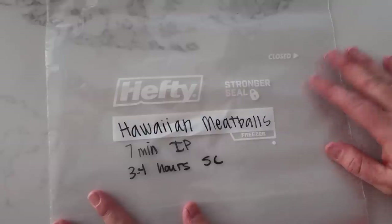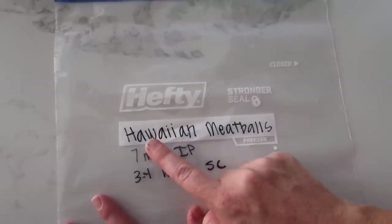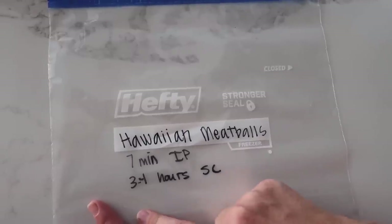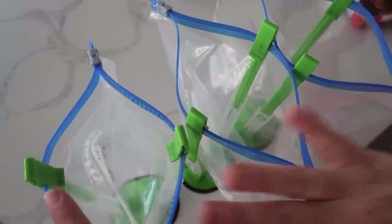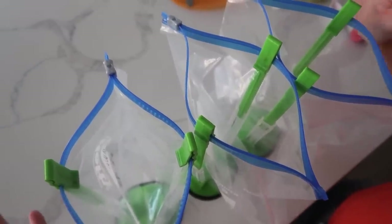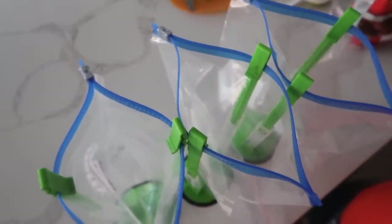Today I'm going to make my Hawaiian meatballs. You want to make sure you're using a freezer meal bag and that you write on the bag. We're going to write the title — Hawaiian meatballs, seven minutes in your Instant Pot, three to four hours in your slow cooker. You can also put the date on here if it's going to be in your freezer for a while. I love to get three freezer meal bags ready, split into thirds for about two servings each. These little stands are great because they hold everything open for you.